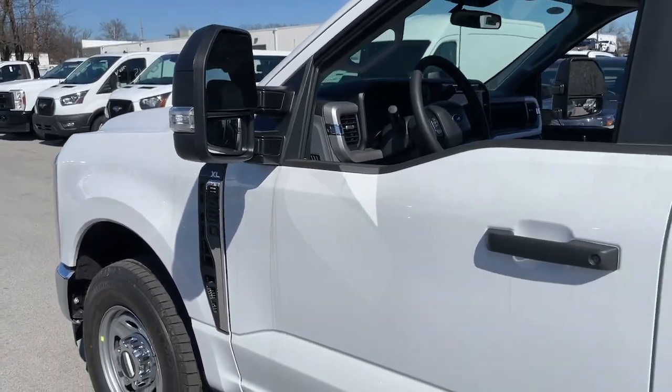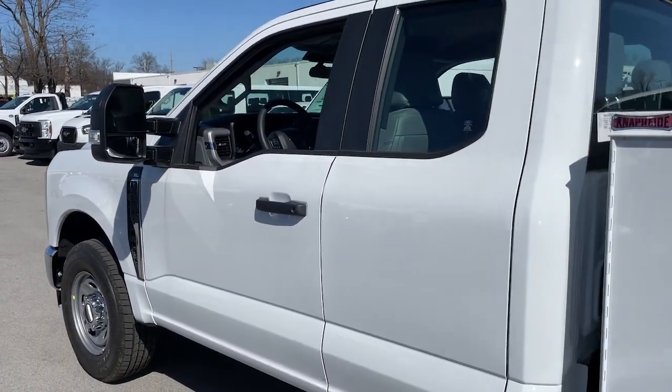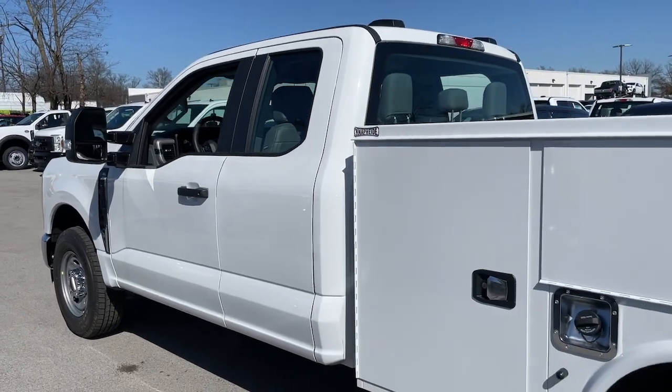You're going to love the 2024 Ford F-250. If you're going to do it, do it right.